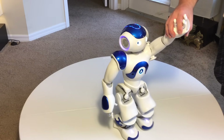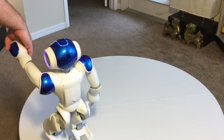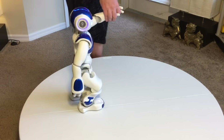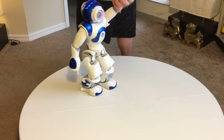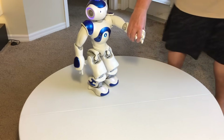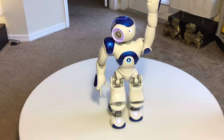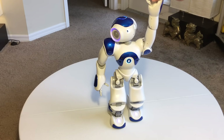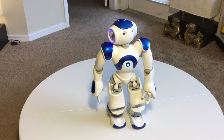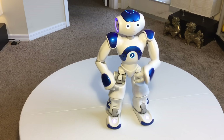Now that I have his hand, he'll walk with me. If I want him to walk this way, I turn his hand this way. If I want him to stop, I bring his hand up. If I pull his hand back, he complains and walks backwards.